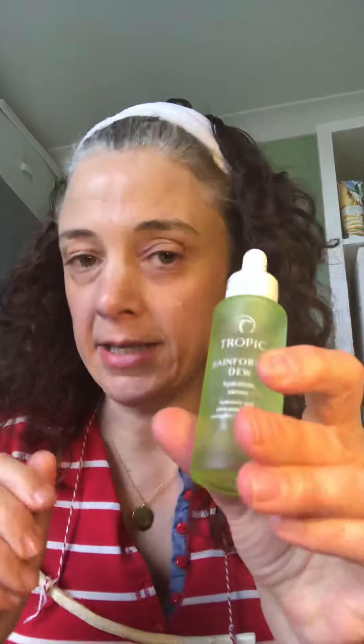There is a rather lovely celebrity called Brianie Bake who swears by the Rainforest Dew as a primer. It is a hydration serum, really really lovely, very very light on the skin. You can use that one as a primer, or you can use it underneath your moisturizer too.